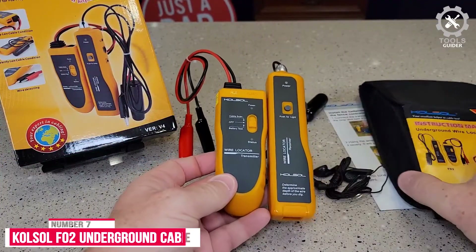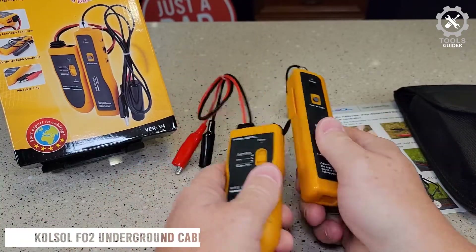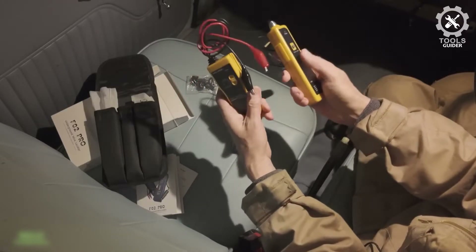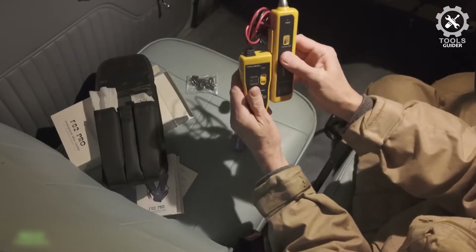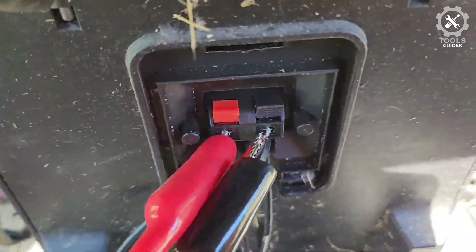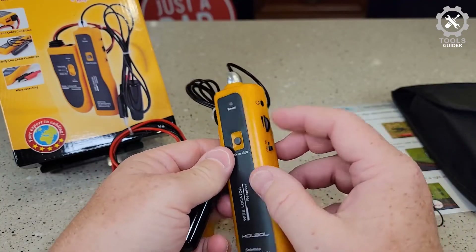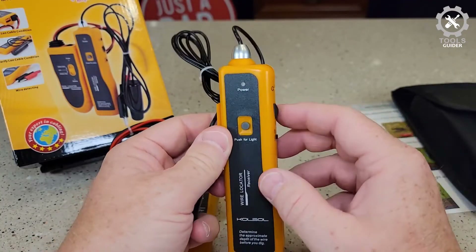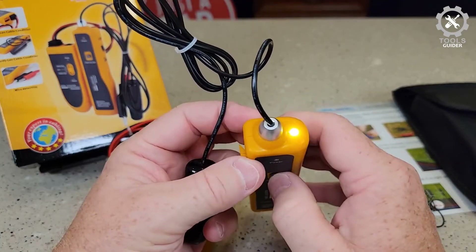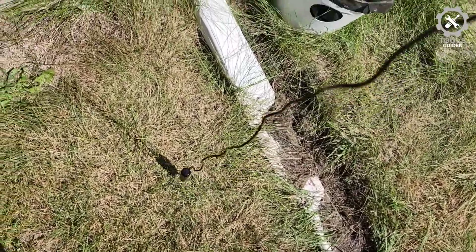Number 7: Kalsal F-02 Underground Cable Locator. The Kalsal F-02 Underground Cable Locator is a trendy brand of electronics tools, since most of its offerings are pretty compact and portable, including its circuit tracker. It is helpful for locating and tracking buried and hidden wires. The wire tracers range up to 2 to 3 feet deep and 1,000 feet long. The Kalsal F-02 is a great portable option for many.